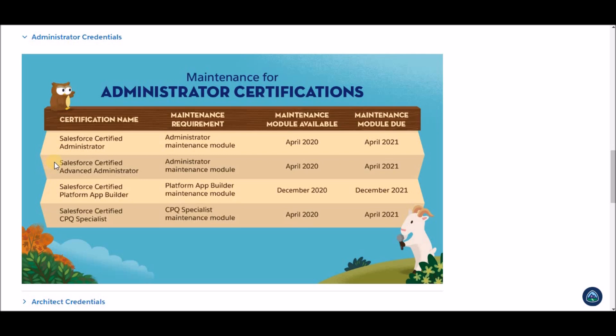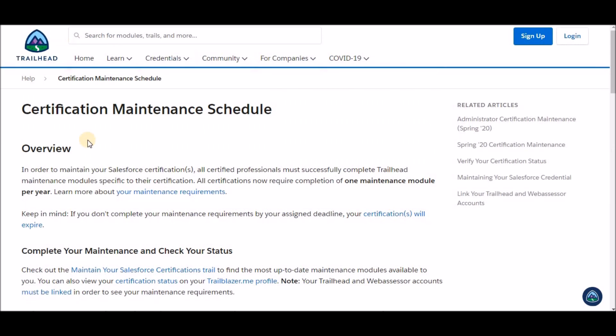Maintenance schedule for each of your certifications can be different, so always check your maintenance module due date. You can always go through the certification maintenance schedule to do that.